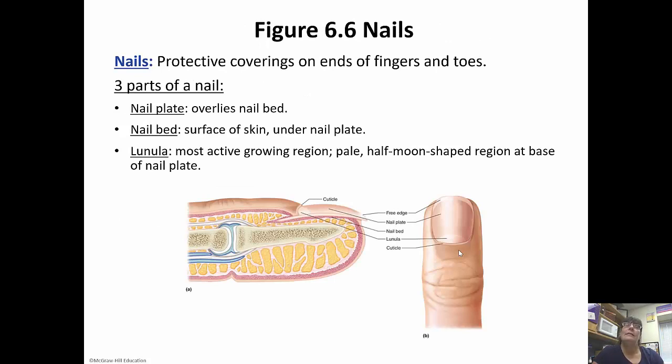The nails are the protective coverings on the ends of our fingers and toes. There are three parts to a nail: the nail plate overlies the nail bed, which is the surface of the skin underneath the nail plate. The lunula is the most active growing region — it's a pale, half-moon-shaped region at the base of the nail plate. If you look at your fingernails, the nail plate is what you can see, the lunula is at the bottom where the nail is actively growing, and the free edge hangs over the actual skin. The nail bed is underneath the nail plate, so if you tear off your fingernail, the nail bed becomes exposed and it's very painful.